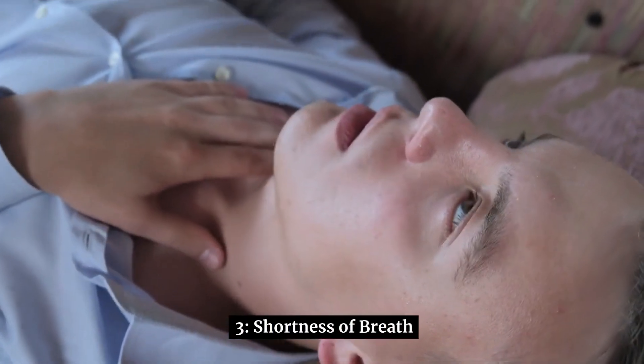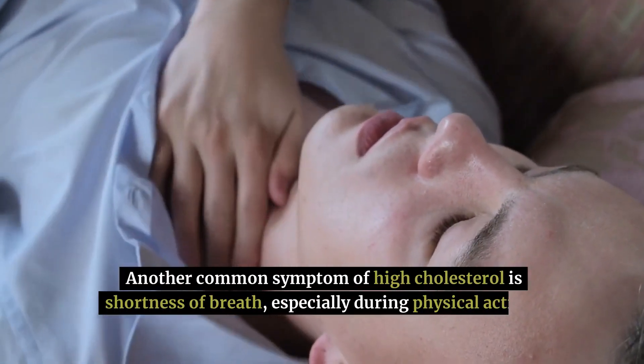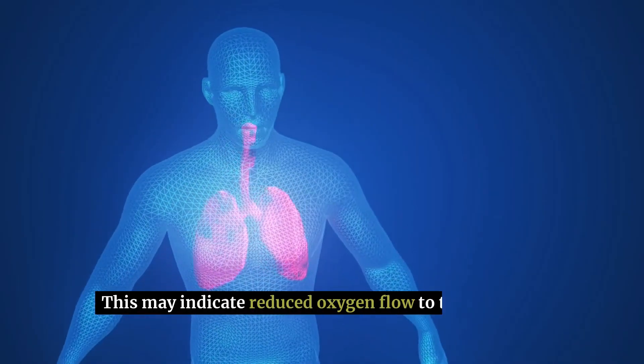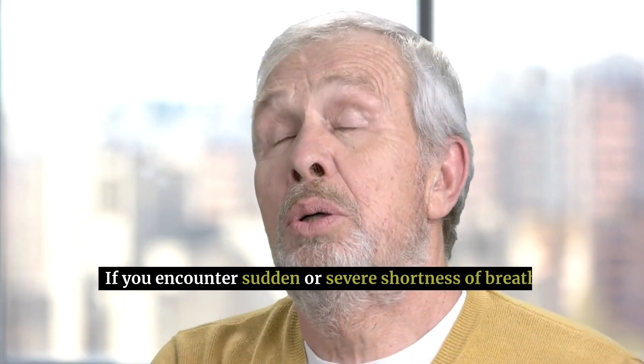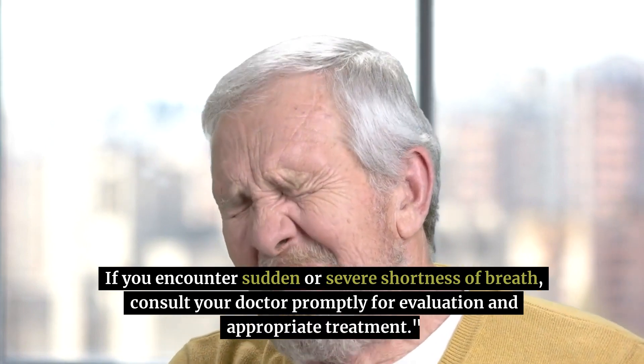3. Shortness of breath — another common symptom of high cholesterol is shortness of breath, especially during physical activity or when lying down. This may indicate reduced oxygen flow to the lungs due to artery blockage. If you encounter sudden or severe shortness of breath, consult your doctor promptly for evaluation and appropriate treatment.